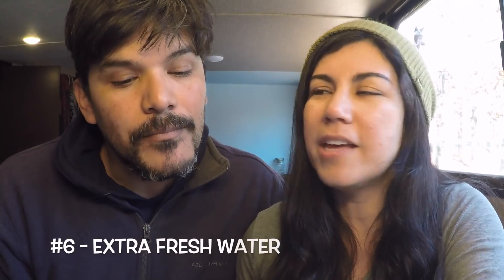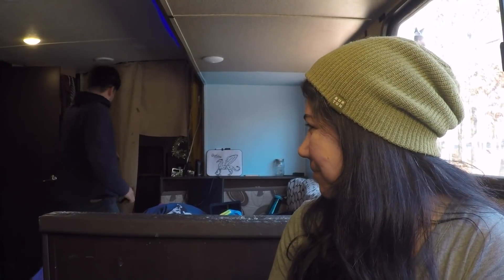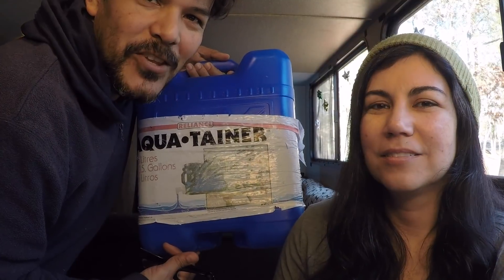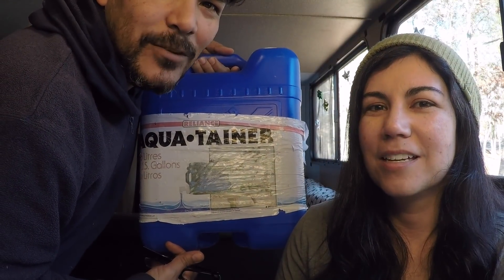The next item on our list is extra water, and preferably in collapsible water containers, because when you're not using them they're not taking up volumes of space in your tiny RV living space. How many collapsible water tanks do we have? Zero. What do we have instead? Regular water gallon jugs.